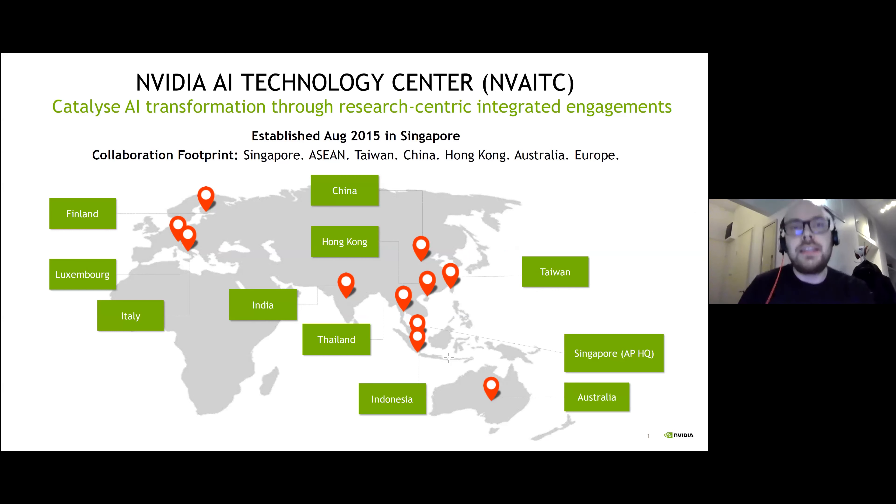The NVAITC's high-level objective is to catalyze AI transformation through research-centric engagements. The idea originated from Singapore and there are multiple NVAITC sites in Asia as well as in Australia. Recently we've also launched three centers here in Europe — one in Italy, one in Luxembourg, and one in Finland.